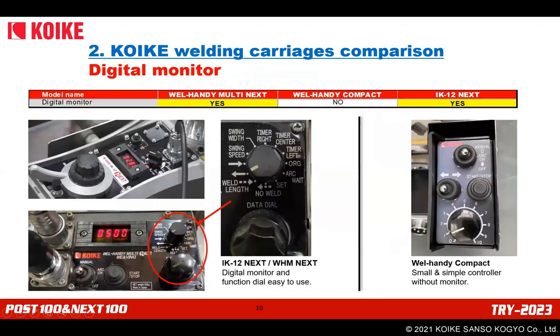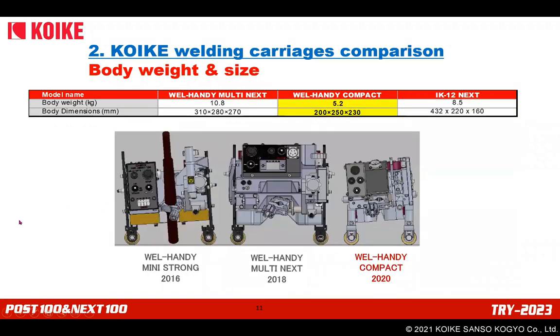Regarding the digital monitor: Multi Next and IK-12 Next have a digital monitor, which is clearly visualized and easy to read. The function dial shown in the picture is easy to use — by rotating this dial, each parameter can be adjusted precisely as you prefer, even when wearing gloves. Weld-Handy Compact has a small and simple controller without a monitor. The compact size is one of the most important factors in achieving the smallest carriage. Weld-Handy Compact is the smallest and lightest welding carriage in our lineup.